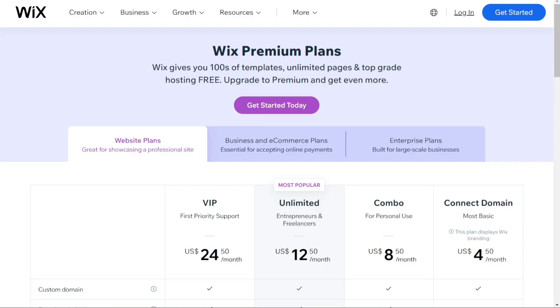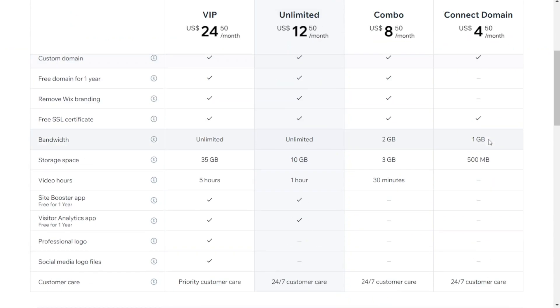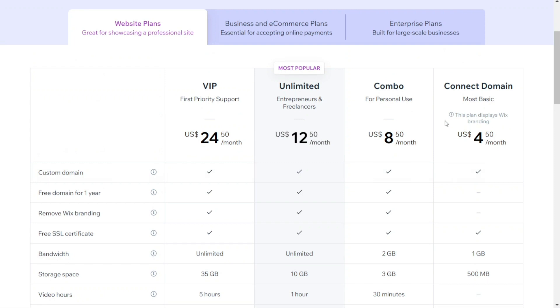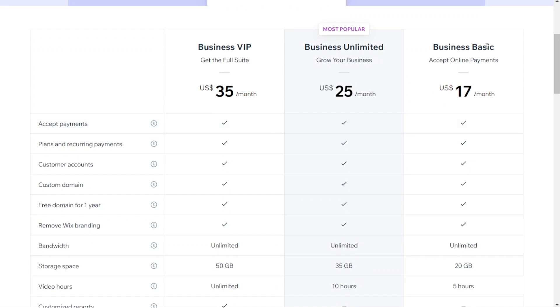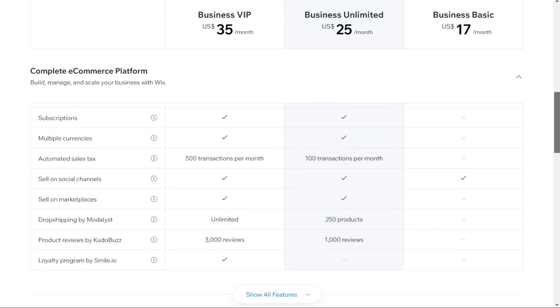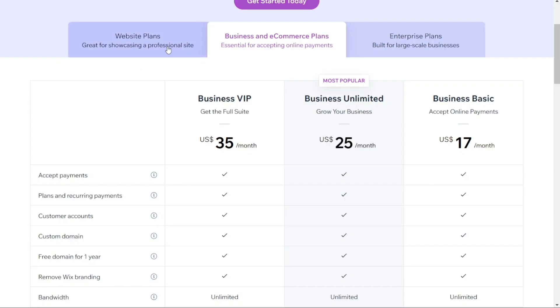Now for Wix: they offer a range of pricing plans starting from the basic Connect Domain plan at $4.50 per month, which has limited features and displays Wix branding, all the way up to the Business VIP plan. For personal use, there's the Combo plan at $8.50 per month or the Unlimited plan at $12.50 per month. For online stores, they offer Business Basic at $17 a month, Business Unlimited at $25 a month, and Business VIP at $35 per month. Overall, both Webflow and Wix offer affordable and flexible pricing plans catering to different needs and budgets.